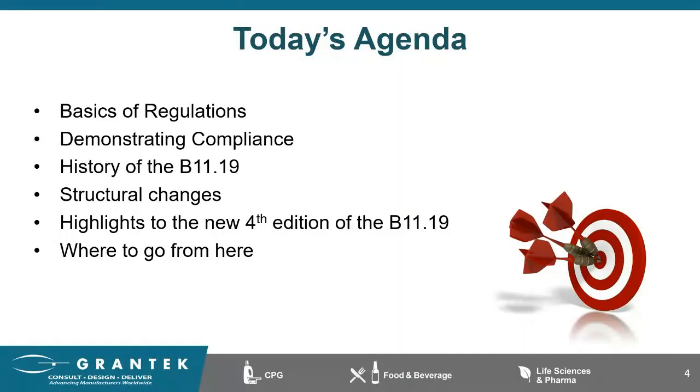Coming from somebody who uses this on a regular basis, my hat is off to all those who are part of the writing committee and experts in the industry, as this is one of the most complete, well-organized, and thorough standards, period. Today we'll briefly discuss the basic regulations, then demonstrate compliance, take a stroll through the history of the B11, discuss why you need this standard, go over the restructuring of risk reduction measures, highlight additions and updates, and answer the question: now that I have a general understanding of the updates to the B11.19, now what?